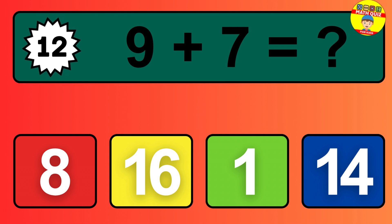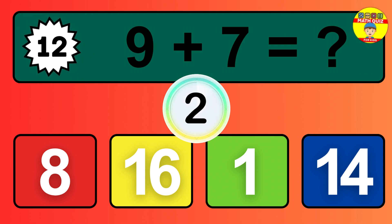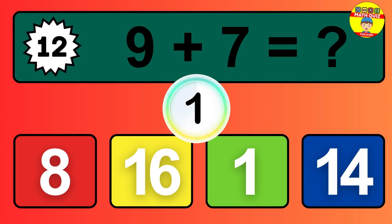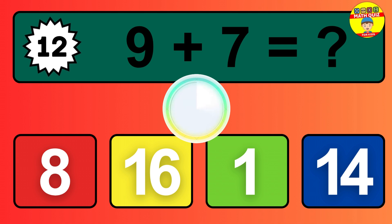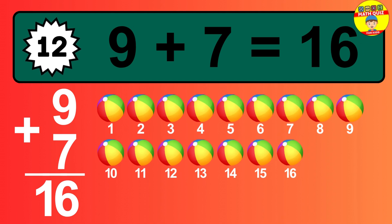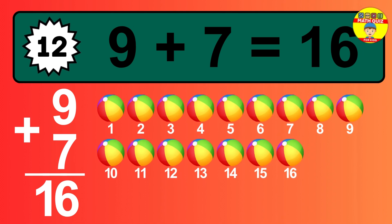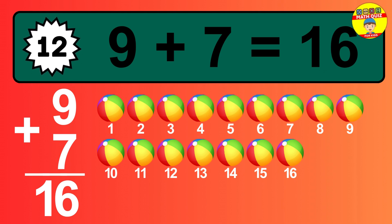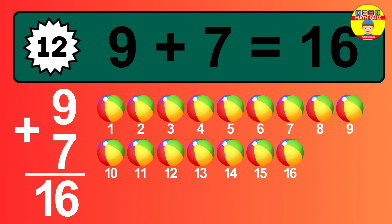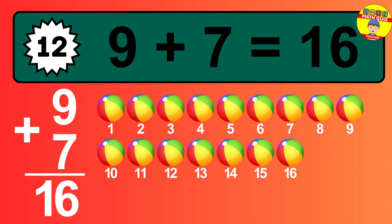Question 12. 9 plus 7 equals what? So the answer is 9 plus 7 is 16. Let's count it: 1, 2, 3, 4, 5, 6, 7, 8, 9, 10, 11, 12, 13, 14, 15, 16.